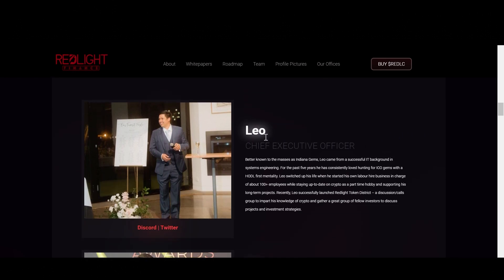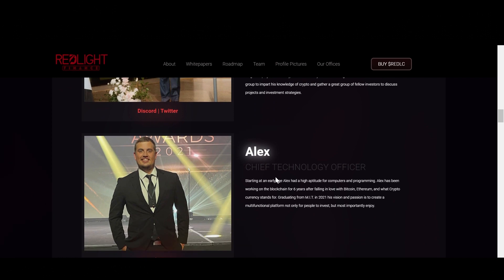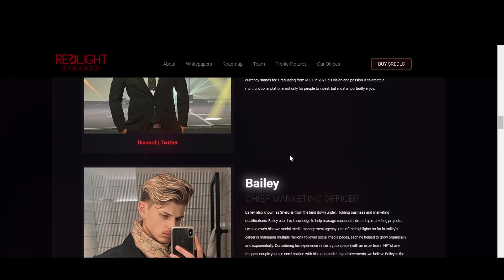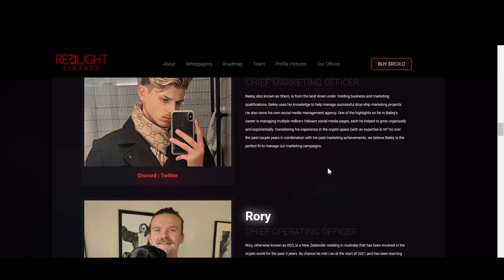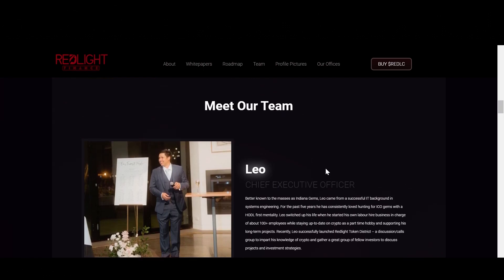Scrolling down their website, you can meet their team. Leo is their CEO, Alex is the CTO, Bailey is the CMO, and there are lots of other team members. You can check them out on Discord, Twitter, and review their LinkedIn profiles.